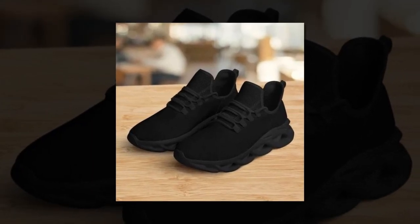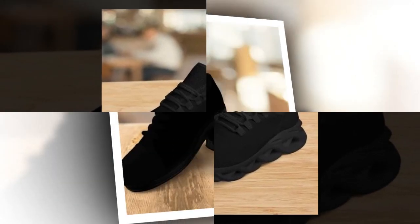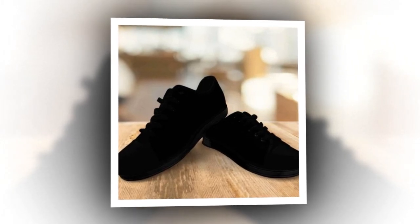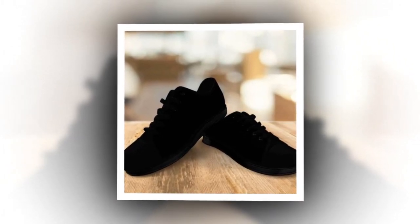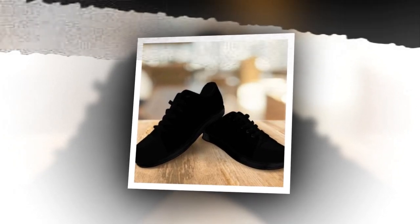These shoes are perfect for all seasons and occasions. Whether you're at work, shopping, or just enjoying a casual day out, low-top shoes ensure you stay comfortable and stylish. Ready to upgrade your footwear? Visit Zasav.com and get your low-top shoes today. Product links are provided in the description and comments section.